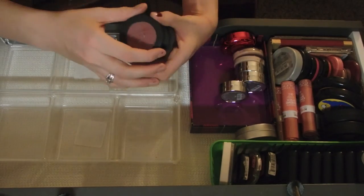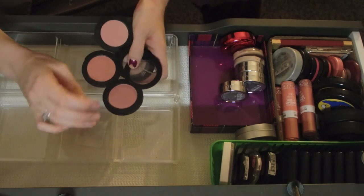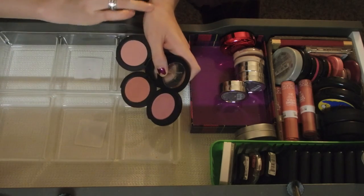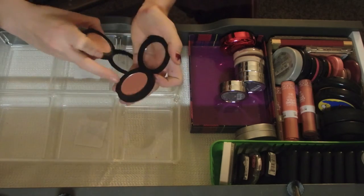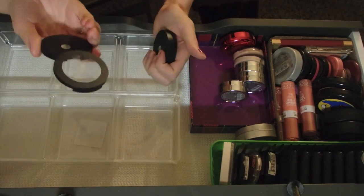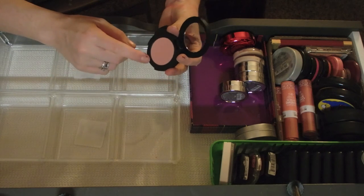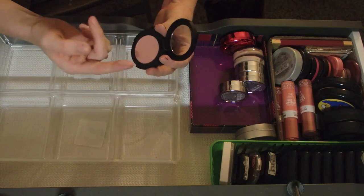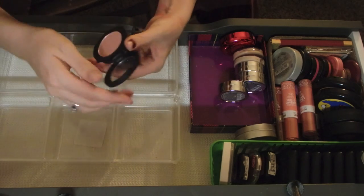I have more e.l.f. blushes - these are the pressed mineral blushes. I'm going to keep this one and this one too, but I'm going to get rid of this one. This one is in the shade Sweet Retreat but it's like one of those shades I don't understand - it's like a skin tone color, not even a blush shade. That's not going to do very much for me.